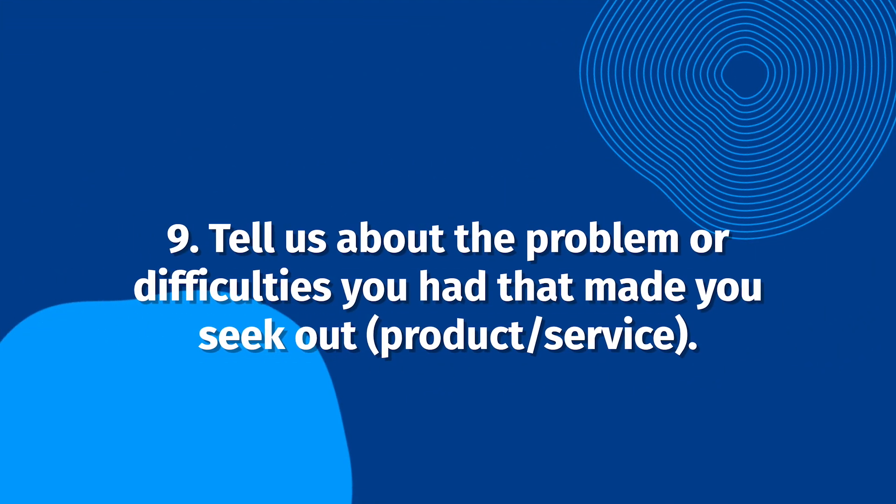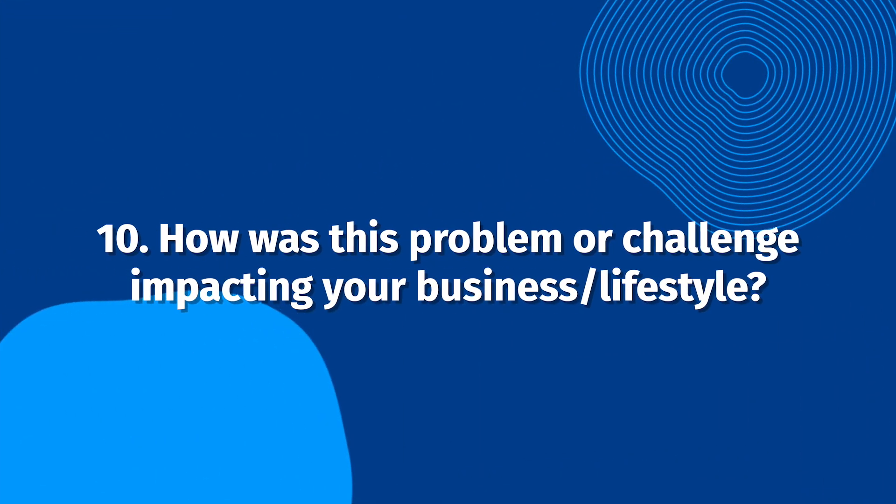Tell us about the problem or difficulties you had that made you seek out our product or service. If a customer came to you with a significant problem, this is a great way to frame the interview. You can easily present your business as a solution provider while showing prospective customers exactly what you do and how your business works.